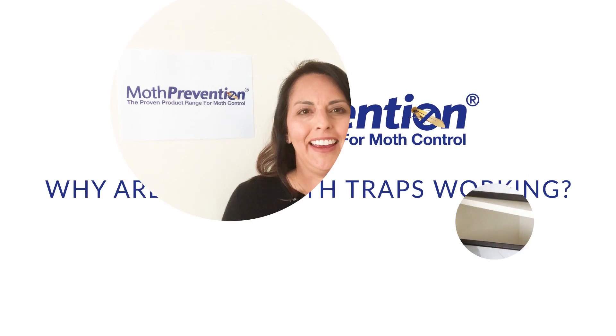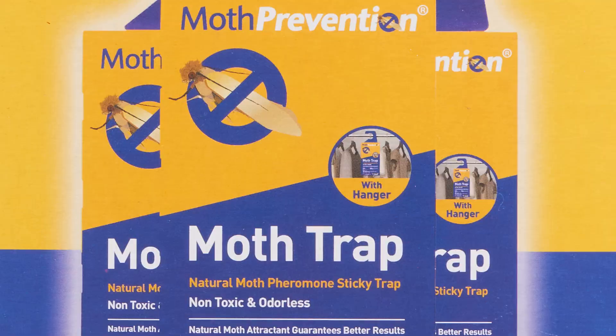Many people get worried and think, why aren't my traps actually working? Hi, I'm Carol Caballero, one of the owners of Moth Prevention.